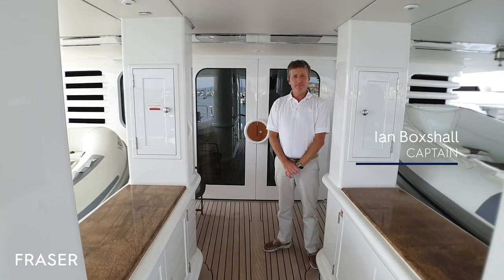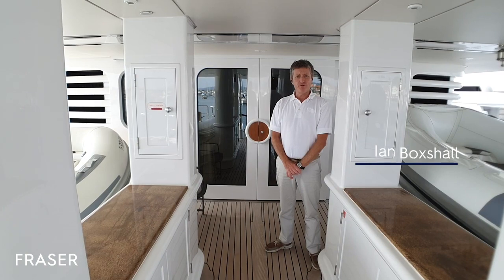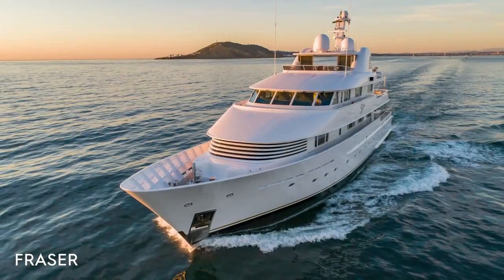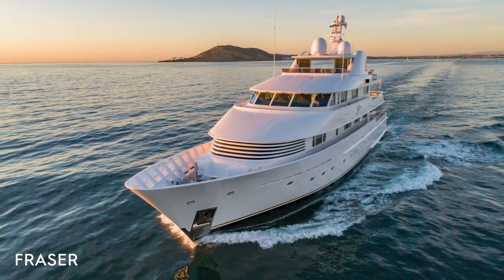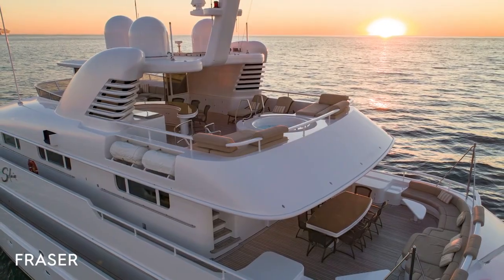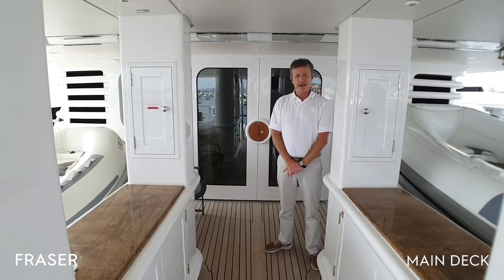Welcome aboard Celaya. My name is Ian. I've been the captain for 14 years. Celaya is a full displacement, tri-deck, steel-hold, aluminium super-structured motor yacht built in the Dutch shipyards of Hackvort.